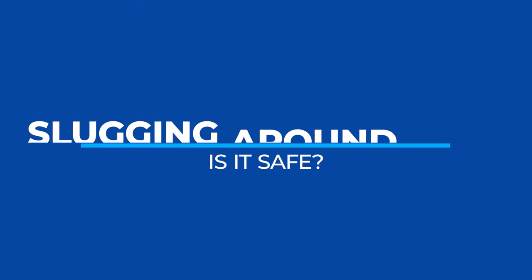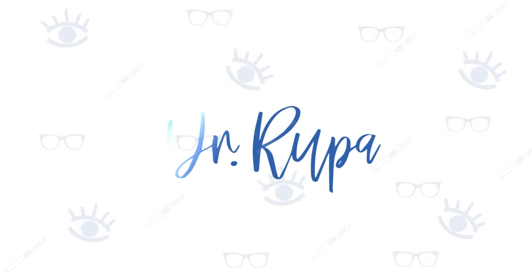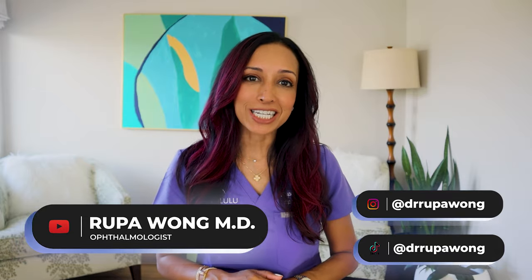I slugged with Vaseline under my eyes for 90 days. If you want to know if it's safe from an eye doctor's perspective, keep watching. Hello everyone, I am Dr. Rupa Wong, board certified ophthalmologist.